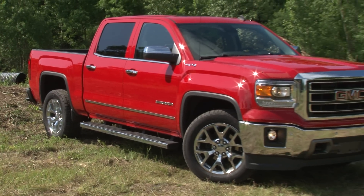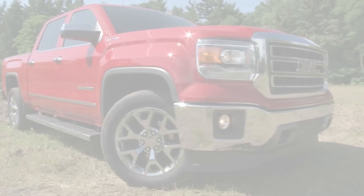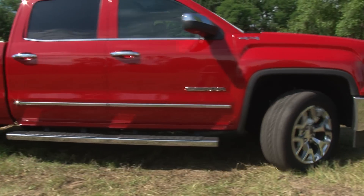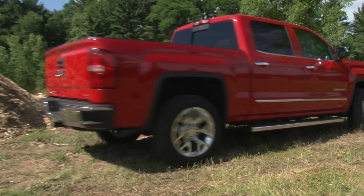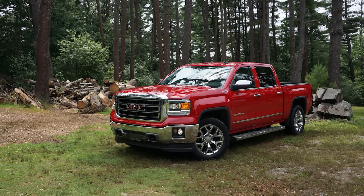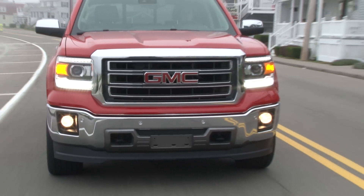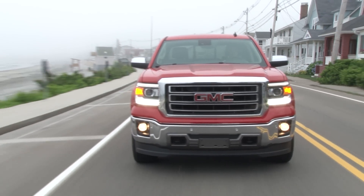Styling changes, including the new eye-catching projector headlamps with LED accents, are subtle yet wholly noteworthy. I once returned to this truck to find a guy snapping photos of it in a grocery store parking lot — that's when you know it's capturing attention. GMC's stylists got it just right; it's a great looking truck.